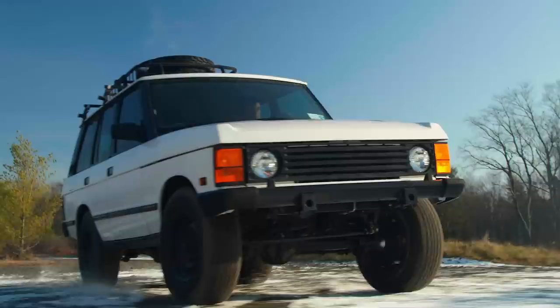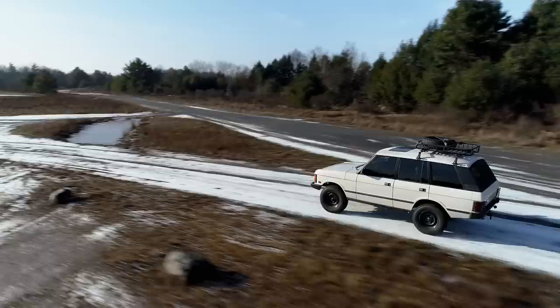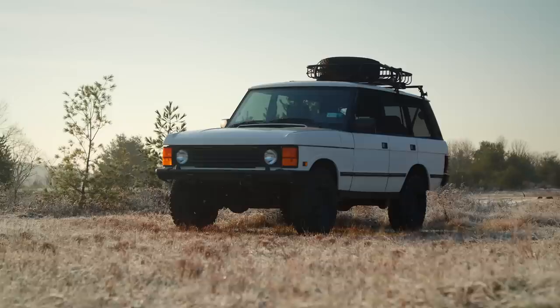The Range Rover was replaced in the Camel Trophy with the Defender and then the Discovery, but it was the original Camel Trophy truck. It was designed for performance, luxury, and comfort, but they never let go of that off-road prowess.